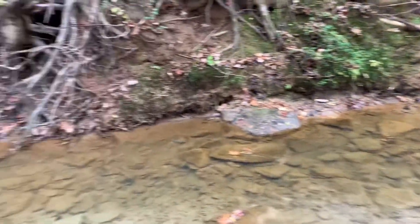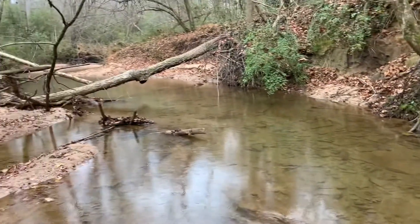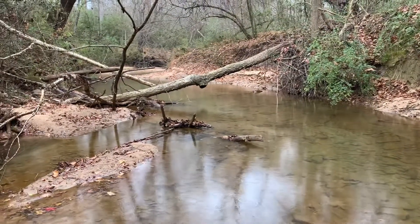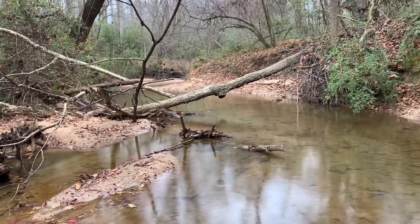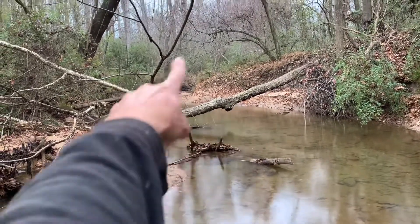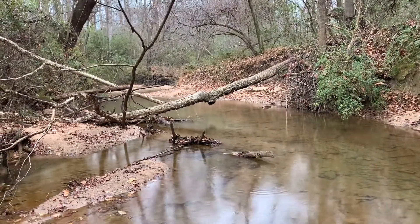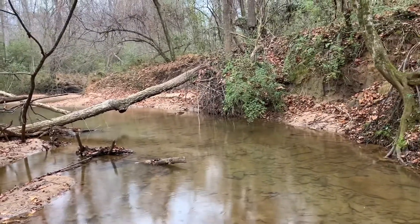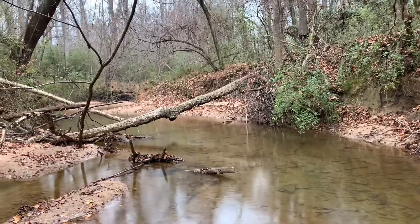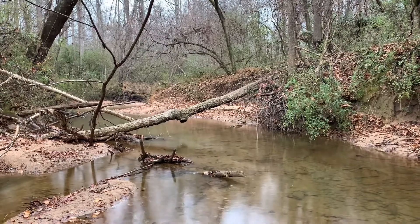I finally found some gold in Gwinnett County. I'm here on Richland Creek — not gonna tell you the spot — but I was up around that bend and finally saw some gray clay. First pan got three nice flakes, and I probably ran about 10 or 15 pans out of there and got some decent gold, just flakes.